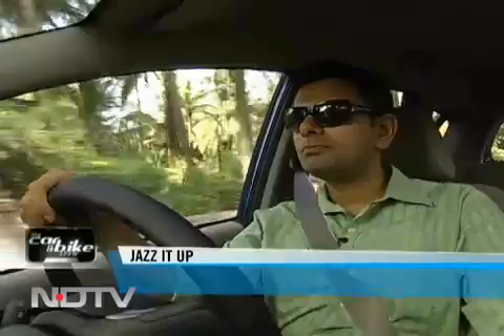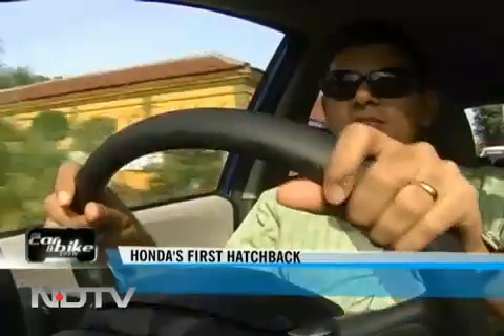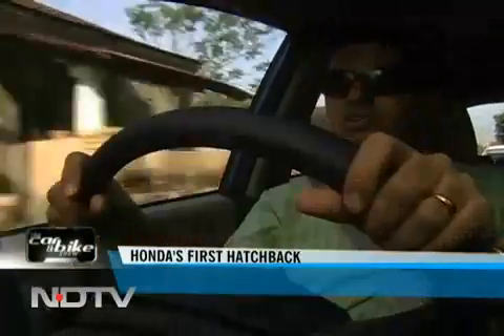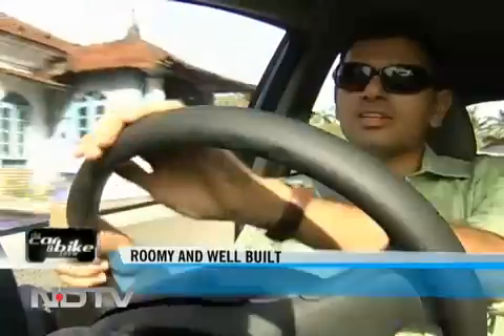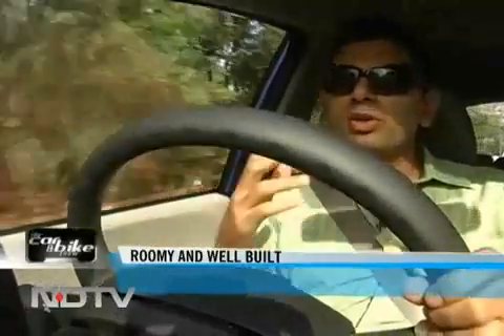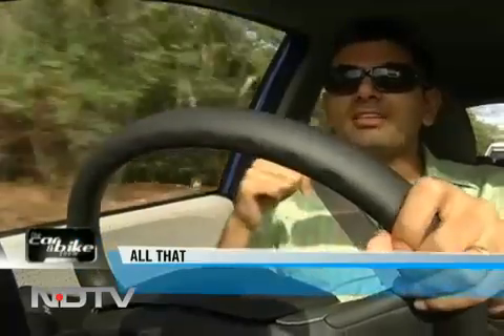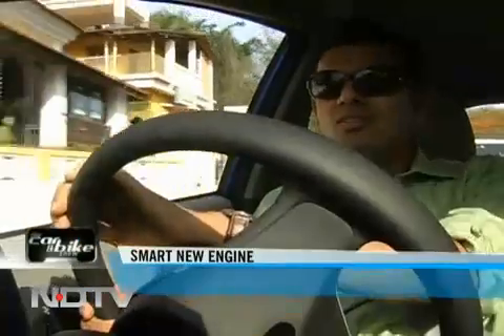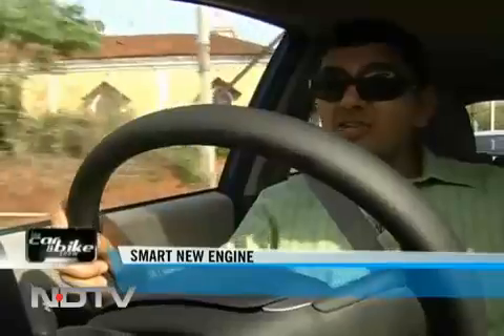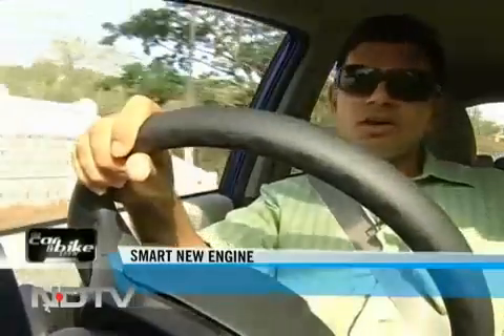Off we went on Goa's scenic highways to find out. Steering-mounted controls are becoming pretty much standard across the hatch space, and they are standard on the Jazz as well. When we talked about the Jazz coming to India, we all knew it was coming with a 1.2-liter engine just for India, and the big question was whether that would be underpowered — considering the car has a 1.5-liter engine in most markets. Well, after a few kilometers, my first impression is: it's not underpowered.